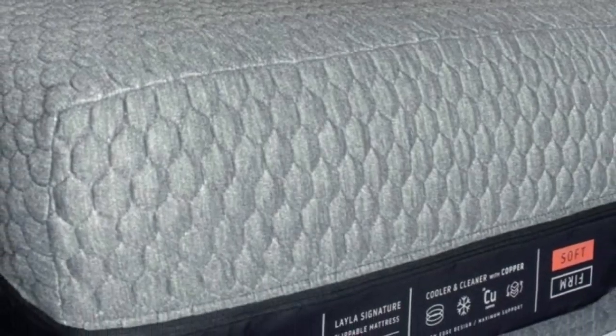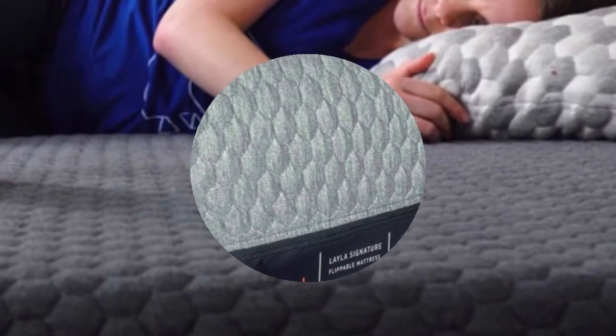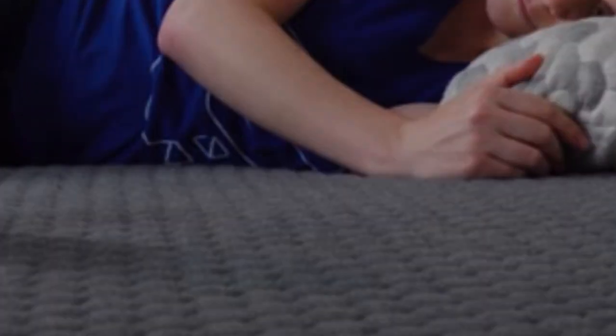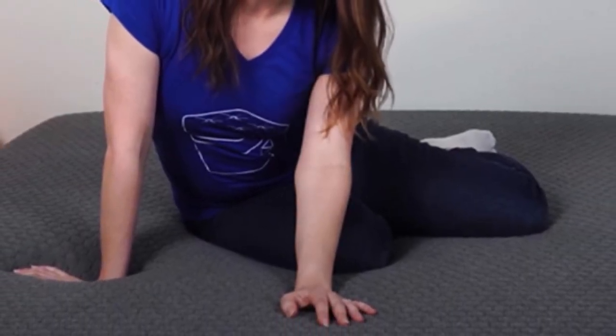The Layla Hybrid is competitively priced, and standard ground shipping is free for orders in the contiguous U.S. Layla's sleep trial runs for 120 nights. If you choose to keep the mattress, you'll also receive a manufacturer's warranty covering structural defects for up to 10 years.